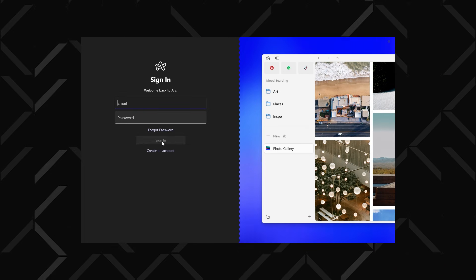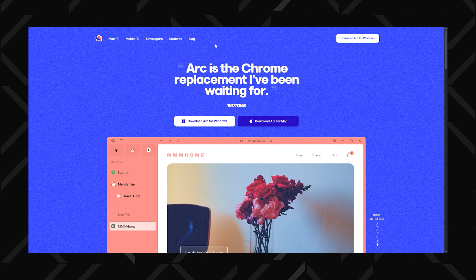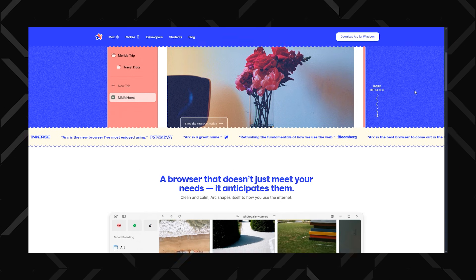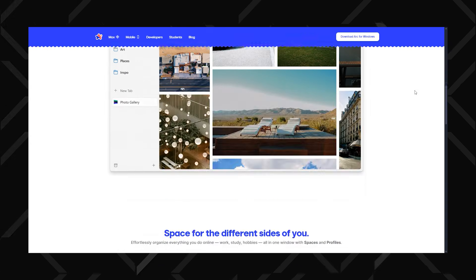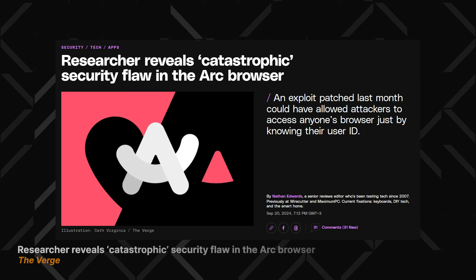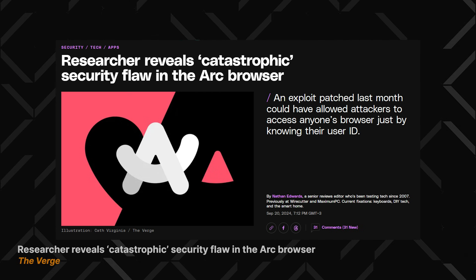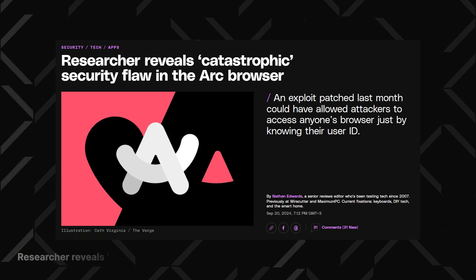If we do a quick Arc browser review, it's not bad either. Like Brave, Arc is a Chromium browser at its core, but it's not tied to Google, so they're not selling your data and can be considered a private browser. That said, Arc did have a pretty big security hiccup — an independent researcher found a flaw that could have let threat actors access anyone's browser just by knowing their user ID. This was quickly patched up and didn't actually cause any damage, but still, it's a pretty big mistake on Arc's part.